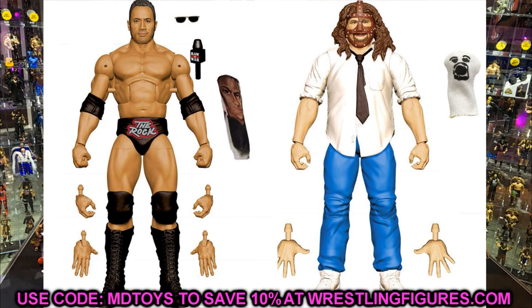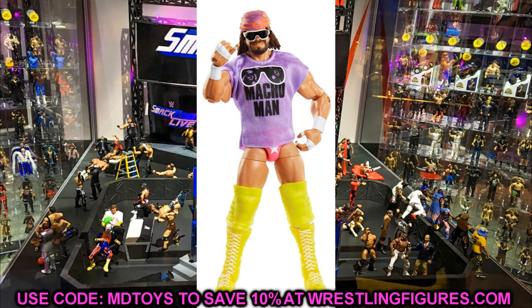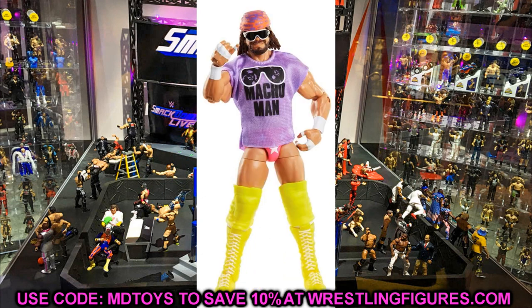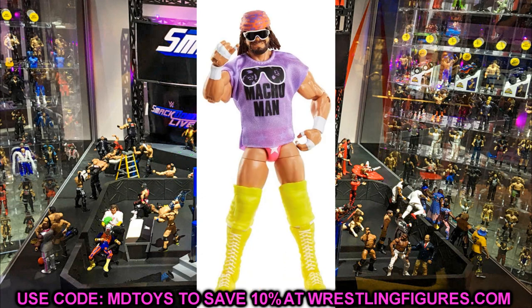Next we have some Target Legends Series — this is Legends Series 11. Starting off with Scott Hall in a new head sculpt. The likeness looks a little weird to me — it looks like Scott Hall but maybe too young, or missing something. I like the attire and the bandana though. We also confirmed this a few months ago. We also have Macho Man Randy Savage as the chase variant — two different versions. You get the WrestleMania 3 attire with the iconic Macho Man t-shirt, then you have the yellow version, which is perfect Macho Man for me.